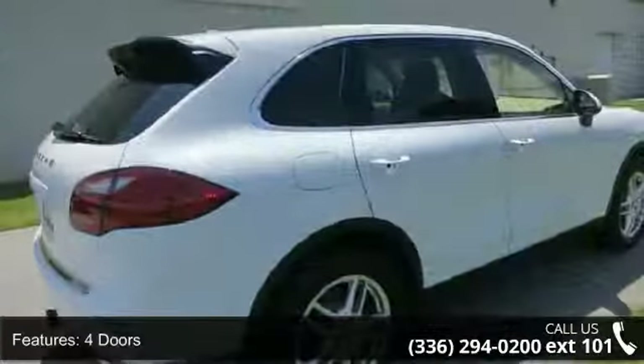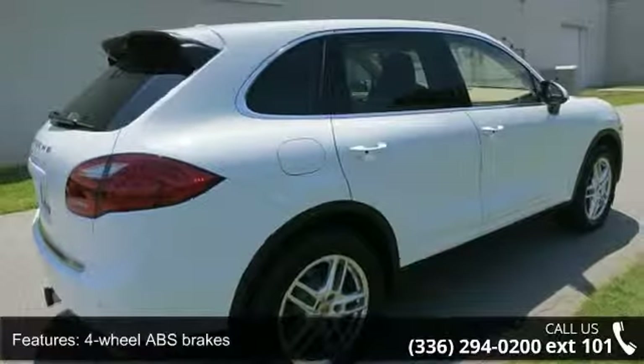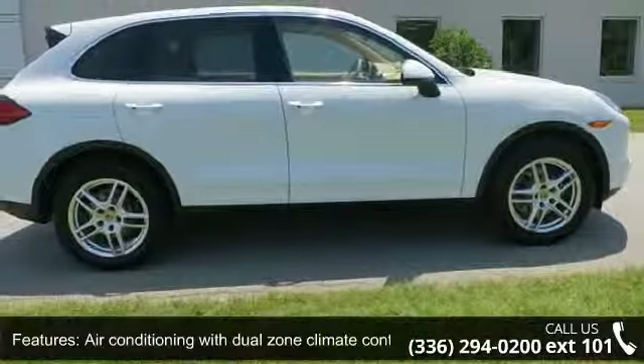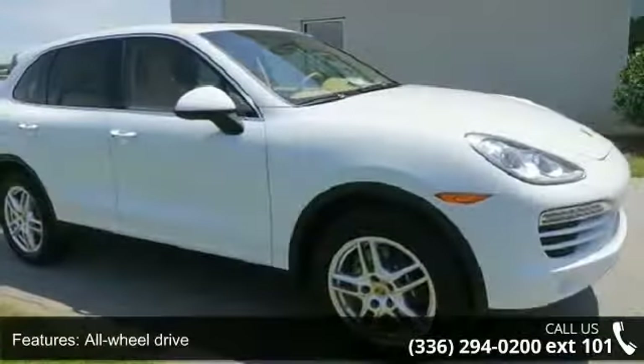Fuel economy: EPA highway MPG-23 and EPA city MPG-17. Additional features include power windows with 4-1 touch and heated windshield washer jets.